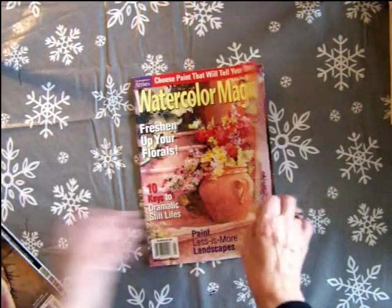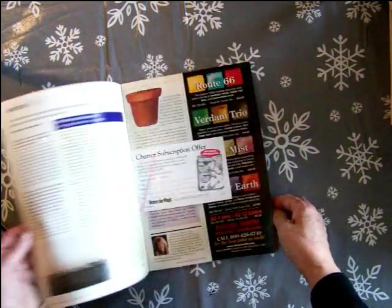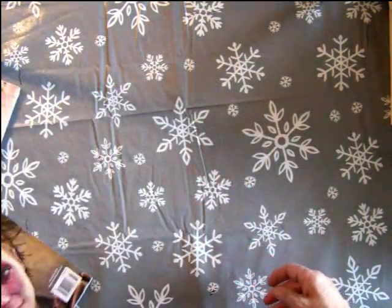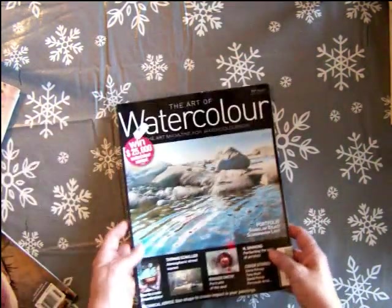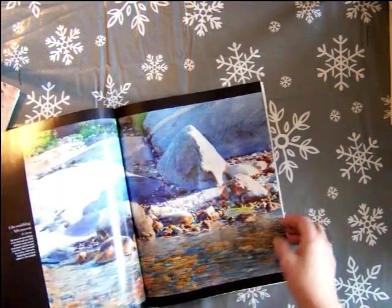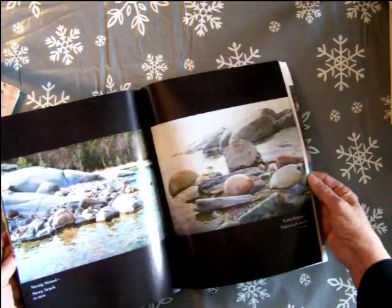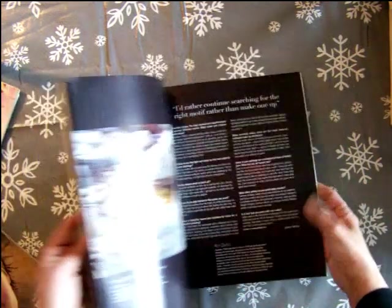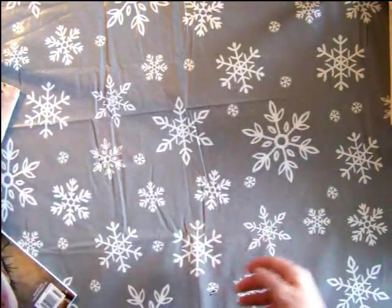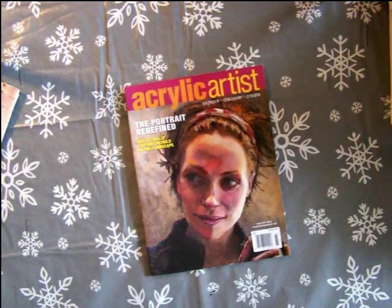Watercolor Artist has some very beautiful watercolor techniques and paintings — that's a very nice one. The Art of Watercolor is a really beautiful magazine with some very high-quality photos. It's so inspiring. If you're painting in acrylics, there's The Acrylic Artist, just for acrylics. So if you're stuck, magazine subscriptions for an artist work really well.